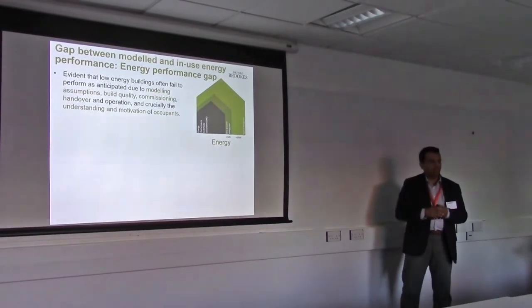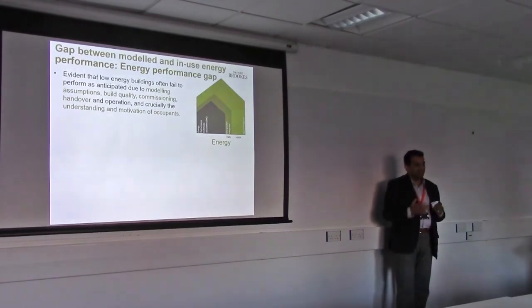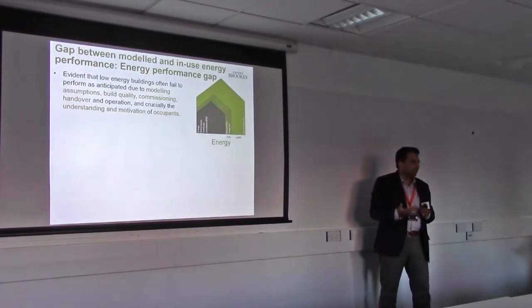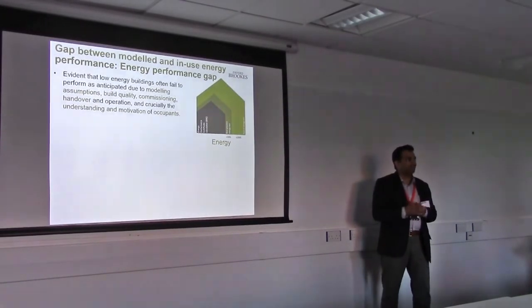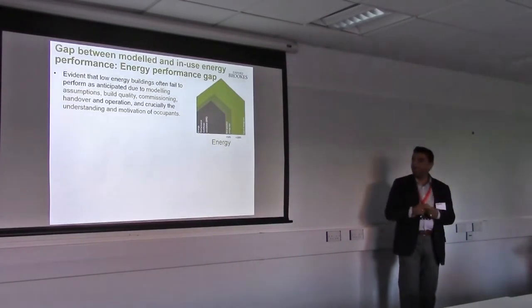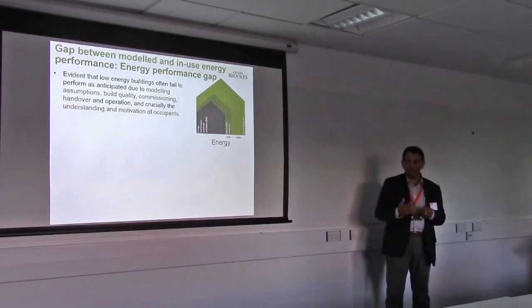This is a major problem in the building sector, where there is a growing gap between what we design versus what we get. Typically, the building sector has been producing buildings which could use up to 400% more energy than what they are designed for. In any other sector, that would not be acceptable — think of flying: one in four jumps not getting out of the plane wouldn't be acceptable.